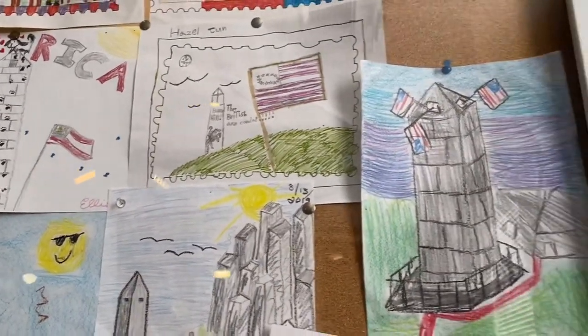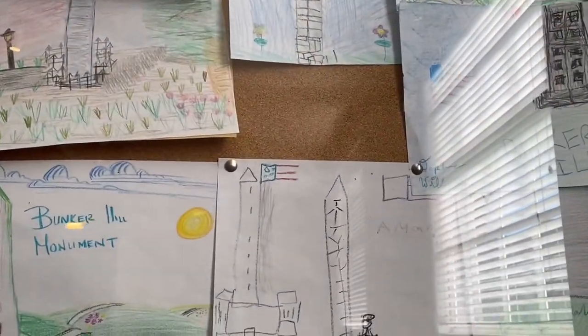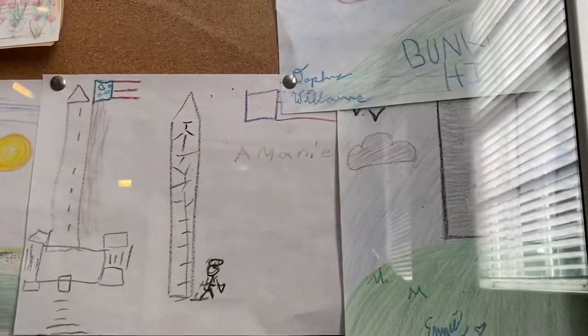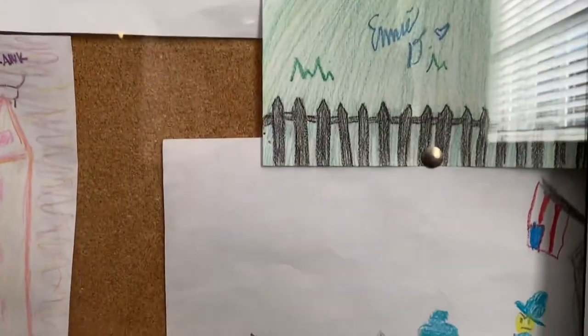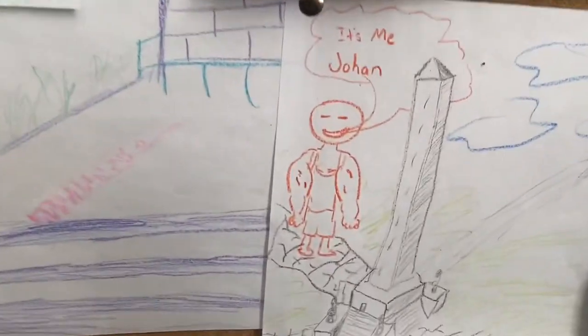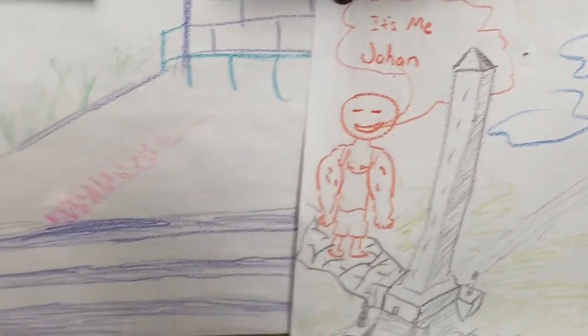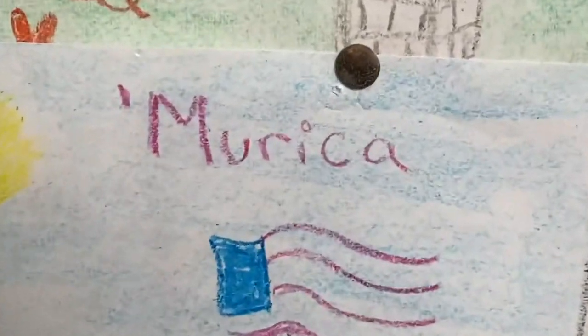Check these out here. Look at that one. "Get off my hill, you stupid redcoat! Yay, it's Johan the friendly giant — save us! Bunker Hill's all about America."